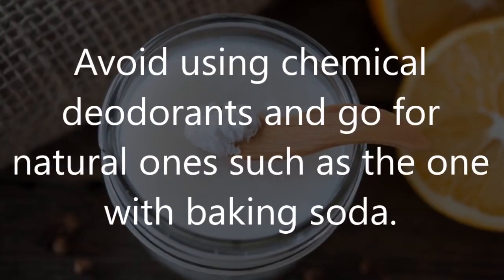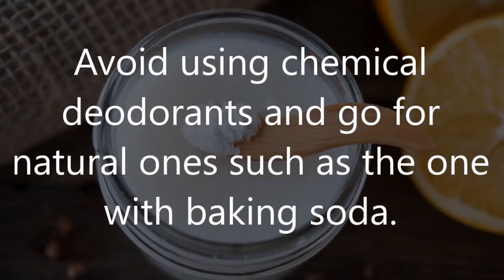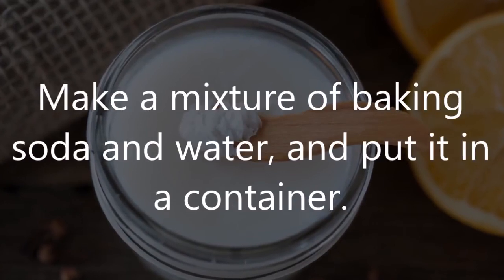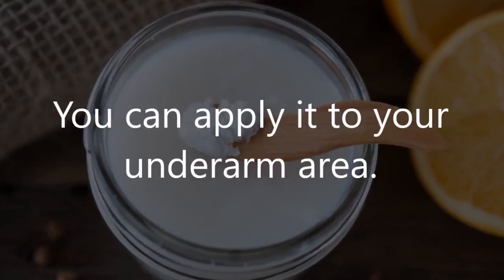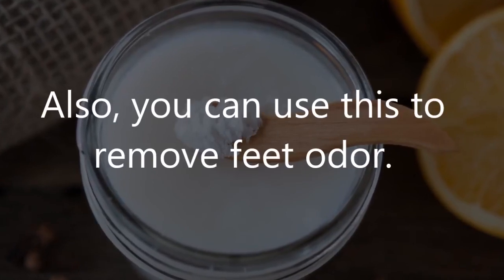Number 2: Natural deodorant. Avoid using chemical deodorants and go for natural ones such as one made with baking soda. Make a mixture of baking soda and water and put it in a container. You can apply it to your underarm area. You can also use this to remove foot odor.